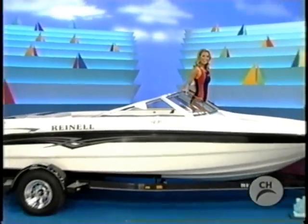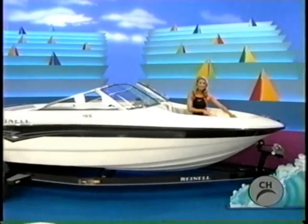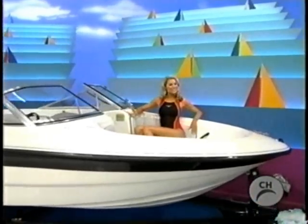A 15-foot, 185 open bow ski boat, ideal for great family vacation fun. Comes with a 3.0 Mercruiser engine and trailer.